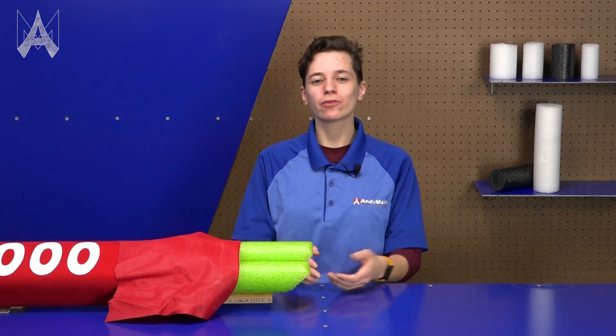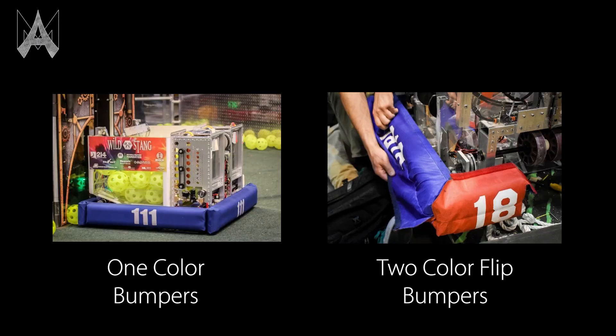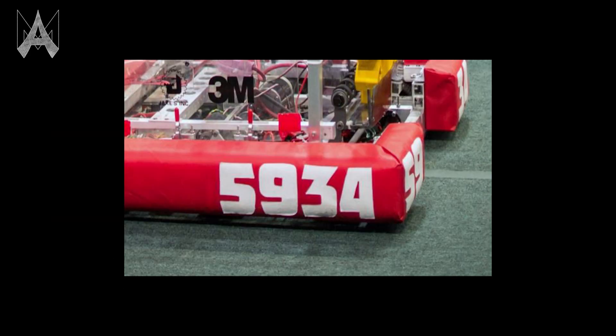If you still have hollow noodles for the 2025 season, we recommend putting an EVA tile between the noodles and your wood as an additional backer piece to help dissipate more force. This will not provide the same amount of protection as a solid pool noodle, but it will add a little bit more protection. After their backer material and bumper material, teams will have to encase the bumper in fabric. Teams can opt to use one-color bumpers or flipping bumpers, where some fabric is blue and can be flipped up to be red. Teams will also need their numbers visible on the bumpers to be identified clearly during the match.